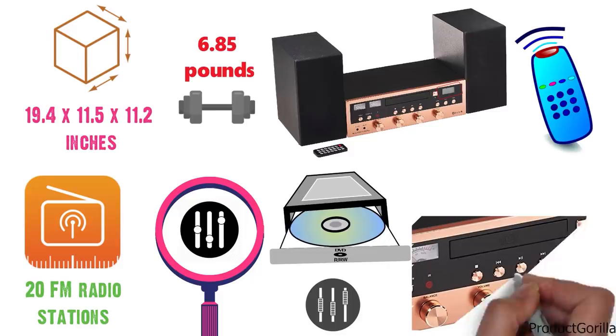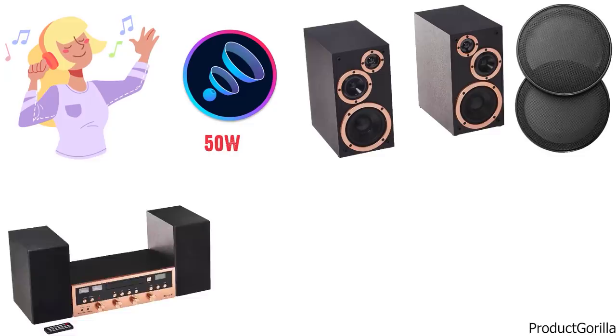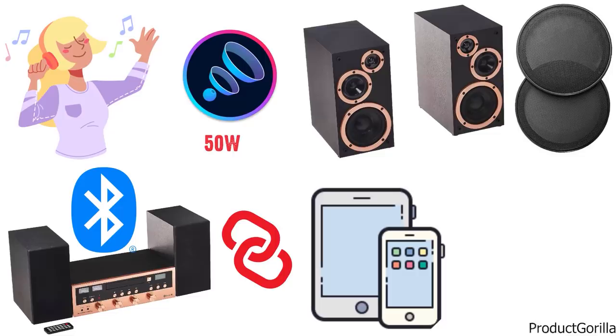You can listen and enjoy music on 50-watt stereo speakers, which come with removable cloth grills. The Innovative Technology CD Stereo System with Bluetooth is user-friendly and straightforward to navigate. For playing music from any non-Bluetooth device, there's a 3.5 mm aux in and headphone jack.